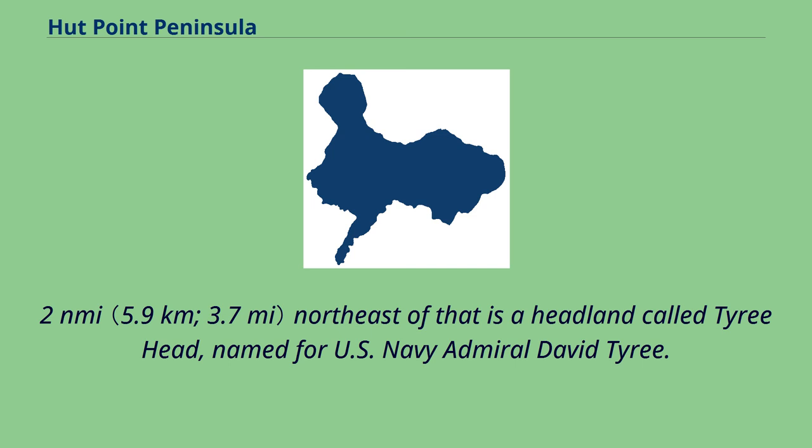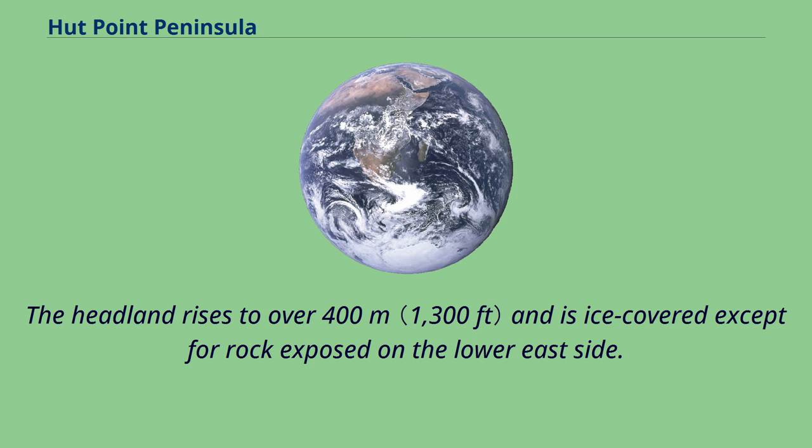3.2 nautical miles northeast of Sultan's Head Rock is a headland called Tyree Head, named for US Navy Admiral David Tyree. The headland rises to over 400 meters and is ice-covered except for rock exposed on the lower east side.